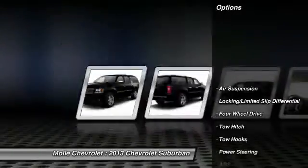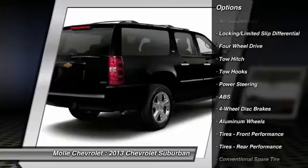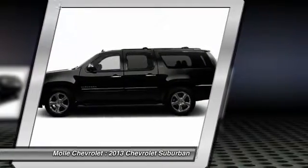Here are some of this vehicle's great options: stability control, anti-lock braking system, power passenger seat, steering wheel audio controls, remote engine start, keyless entry, traction control, power liftgate, backup camera, and tow hitch.